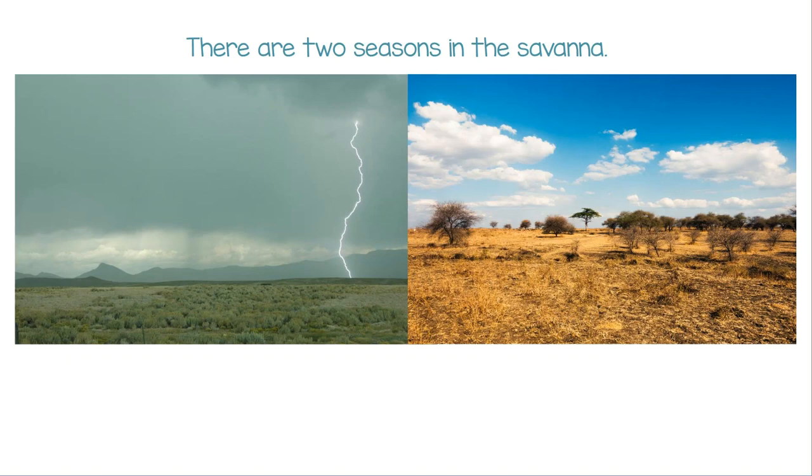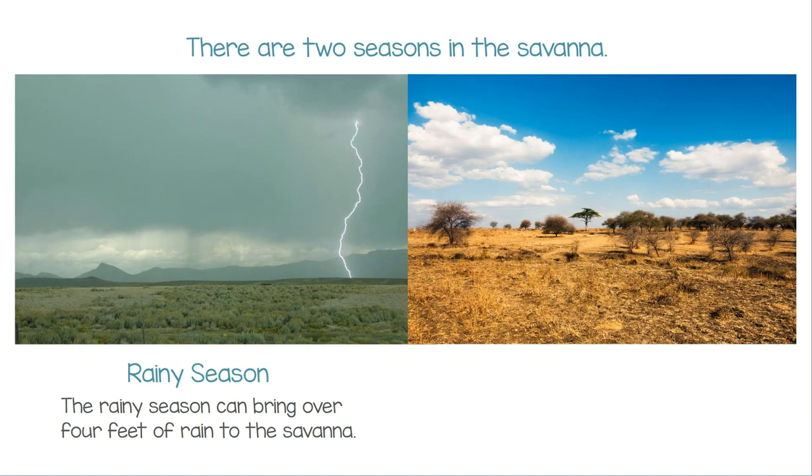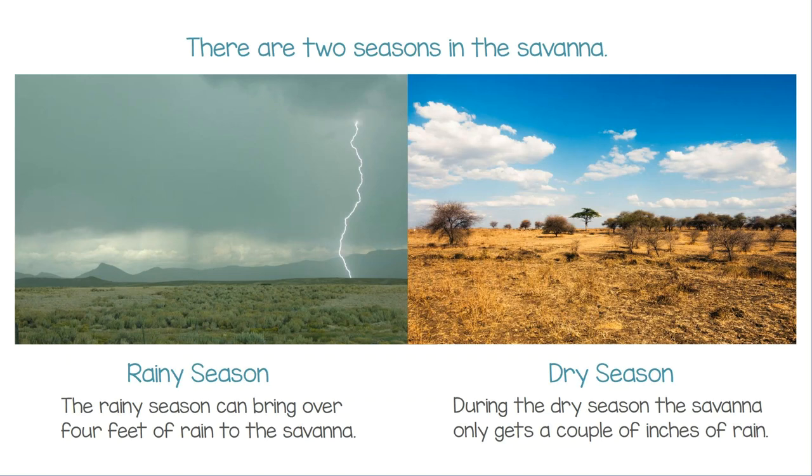There are two seasons in the Savannah. The rainy season can bring over four feet of rain to the Savannah. During the dry season, the Savannah only gets a couple of inches of rain.